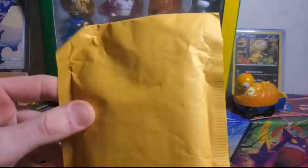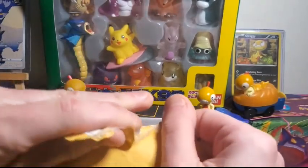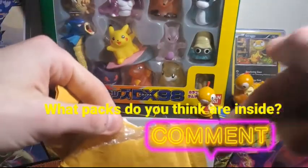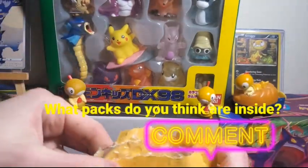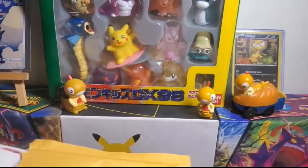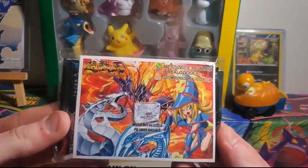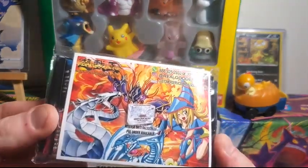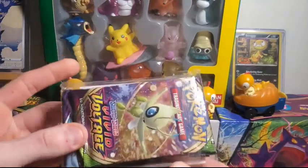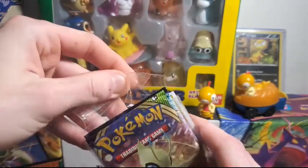So without further ado, we're gonna open up this Amazon Pokemon card three-pack and see what we get, and hopefully you guys will know if you should check this out or stay away from it. I'm gonna open it this way because it's got my information on the front — just gonna tear it right across without tearing any of the packs. Oh, there's our packs — it looks like we got Vivid Voltage on the front.